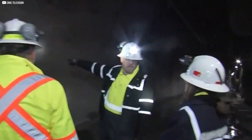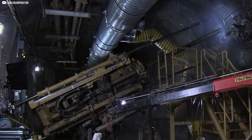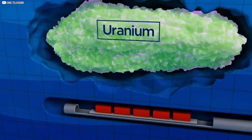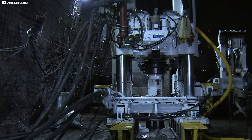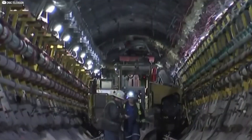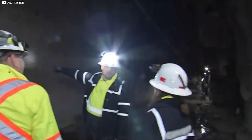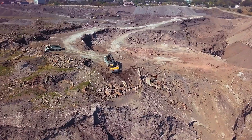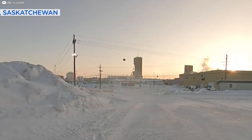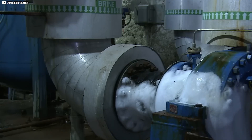Mining uranium hundreds of meters beneath the surface — where daylight never reaches — machines dig for a rock that quietly changed the course of history. Uranium isn't rare, but finding it in high concentrations is. In northern Canada, near the forests of Saskatchewan, some of the richest uranium deposits in the world sit locked beneath ancient sandstone. But getting to them isn't as simple as digging down. Before a single gram of ore is touched, the ground around it must be frozen. Pipes are sunk deep into the earth and filled with chilled brine,